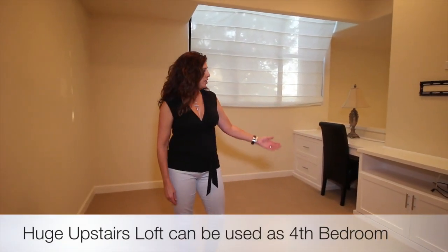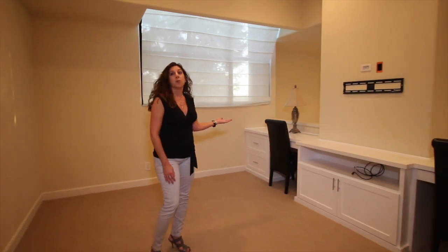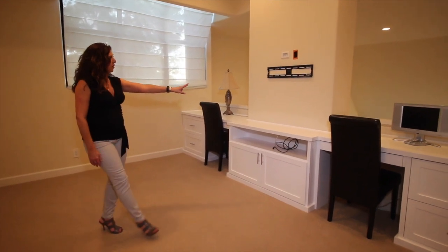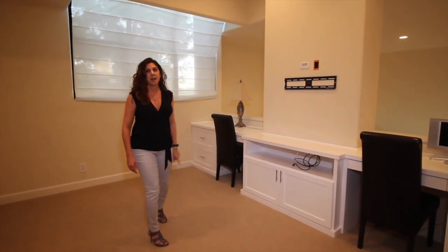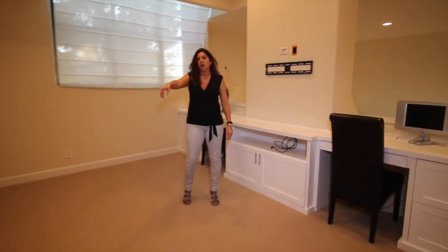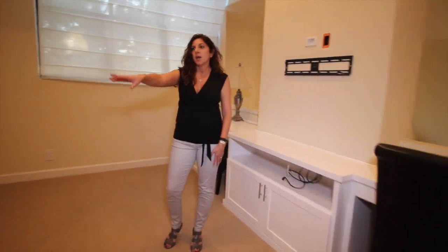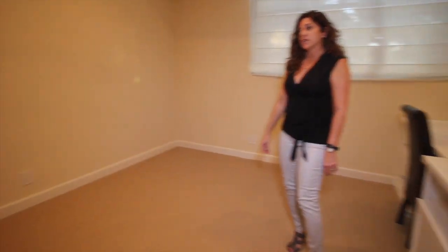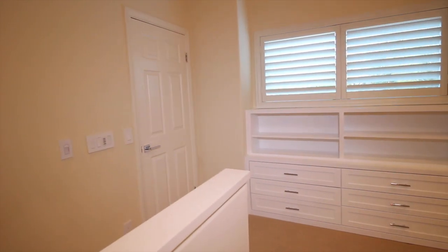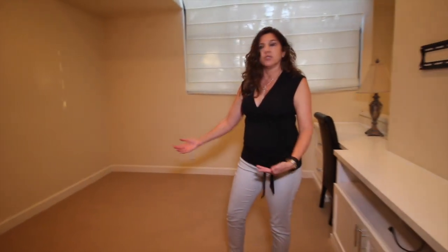Here we are in the huge loft upstairs. There are more built-ins in this room which include files for your office, spaces for your desk, and it's already wired for HDMI and high-speed internet. You have two workstations here, and on this wall are built-in bureaus and bookcases. You can customize it and turn this into a bedroom with no problem — there is a closet behind that door. It's small but it works, and there's still plenty of room to add a couch or a sleeper sofa.